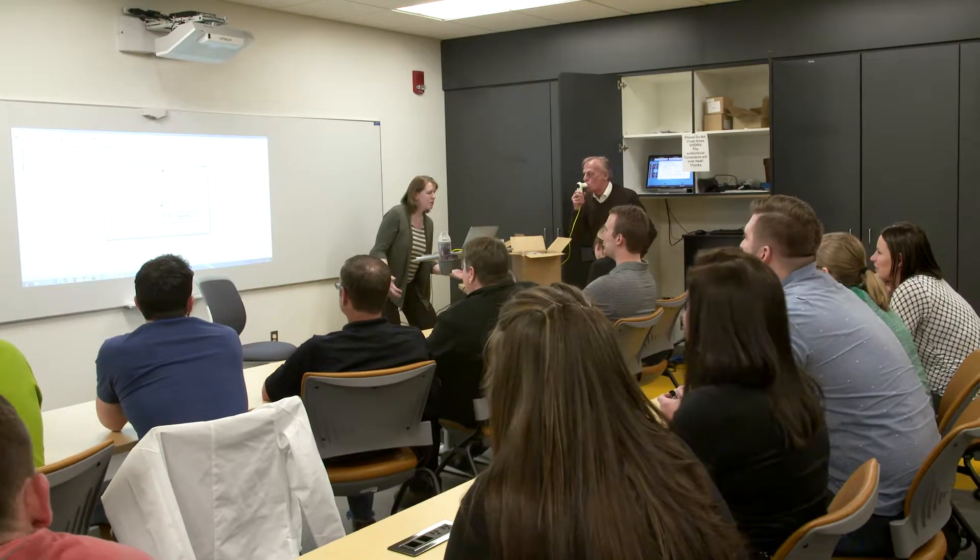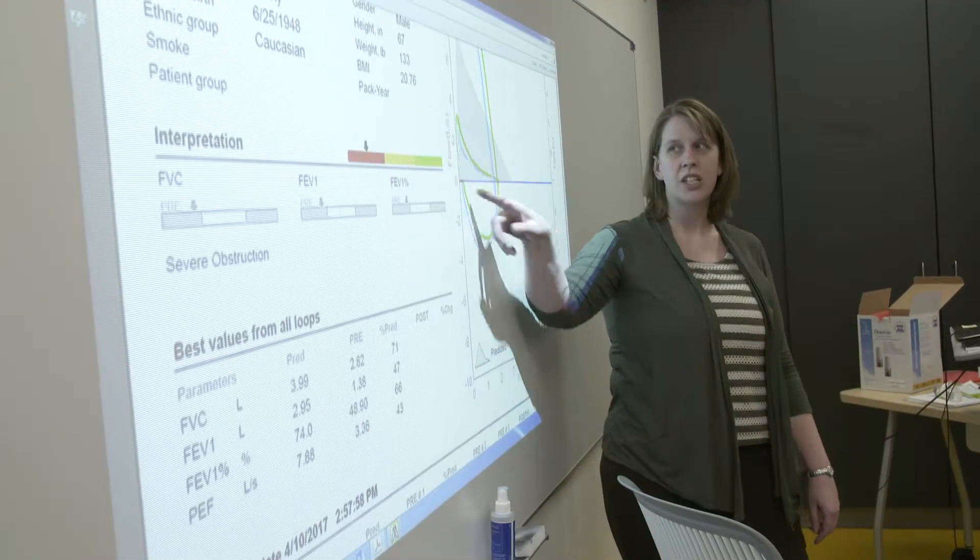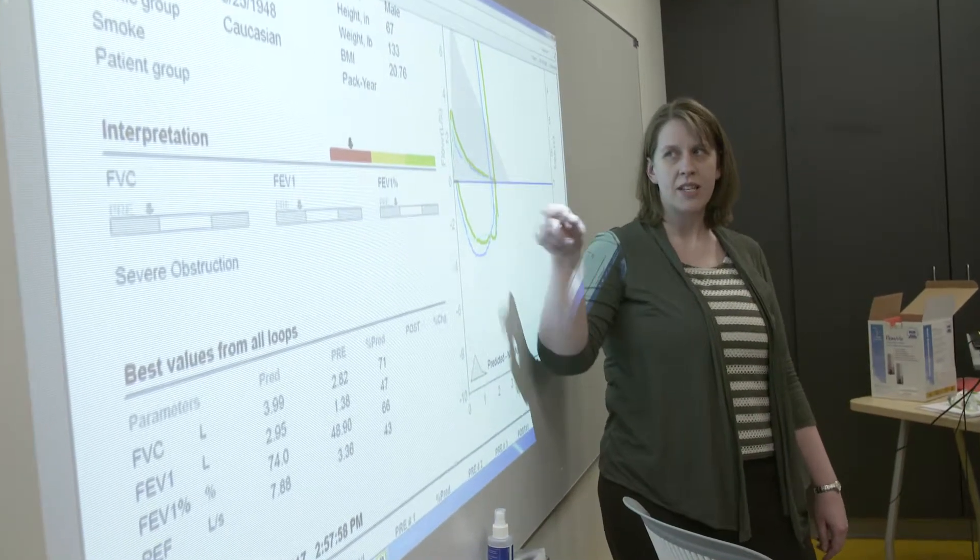There are two ways to apply to our PA program. While there is no predefined number for each entry point, a full class would consist of 35 students with varying backgrounds and strengths that will complement each other. Once accepted, the curriculum and educational programming remains the same for all enrolled students. You can decide which entry point you qualify for based on your health care experience.